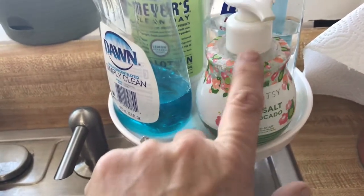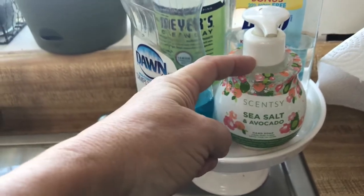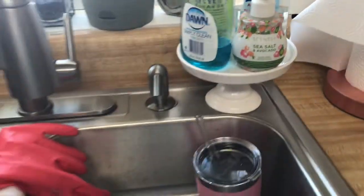I also wanted to show you this hand soap that came in my Scentsy box - I think it was my November or October box. It smells amazing. Love the hand soap.